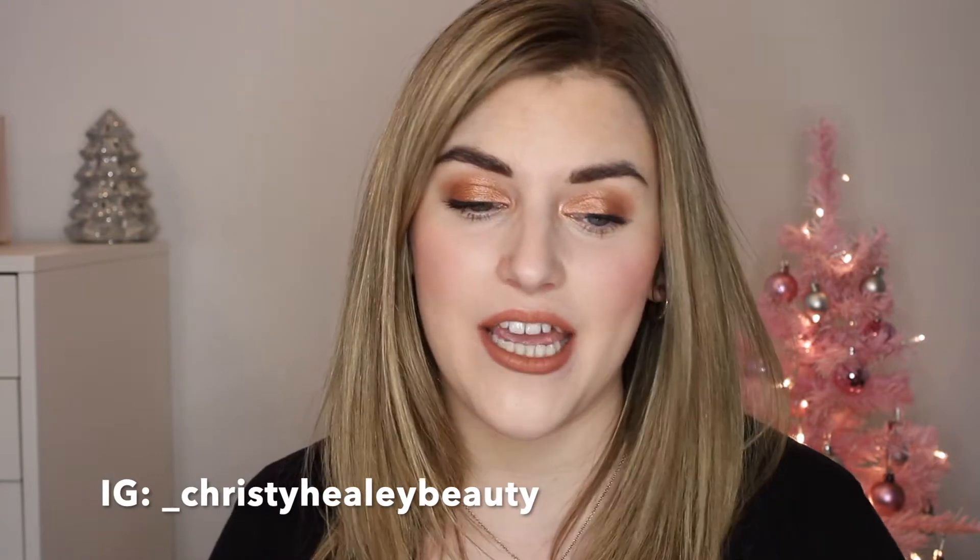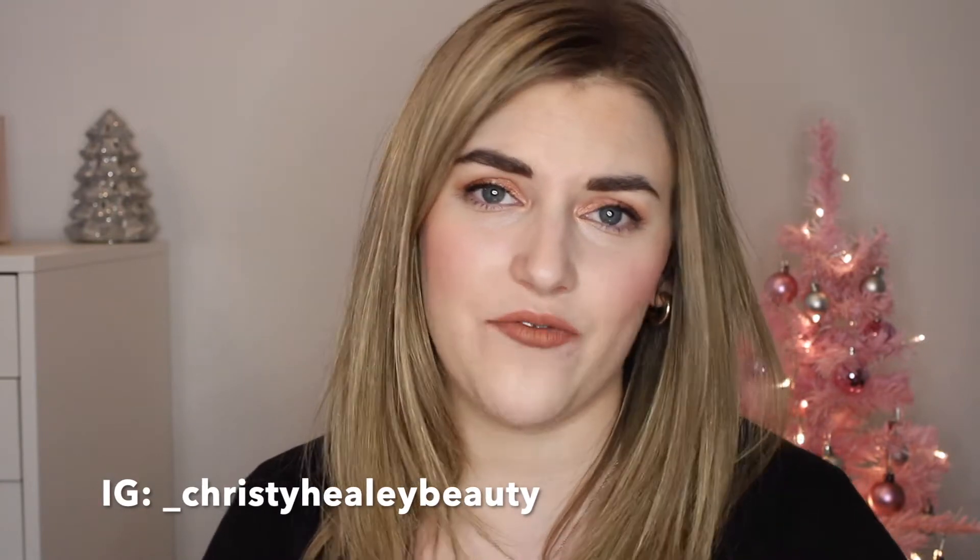Today we're going to be talking about the very best face palettes of 2021, ranking all of the palettes that I tried. Before I get into it, I hope you'll consider subscribing to my channel and give this video a thumbs up if you enjoy. I tried five face palettes this year — I thought there would be a lot more than that, but five is kind of a lot.